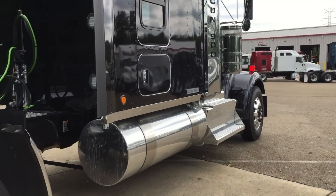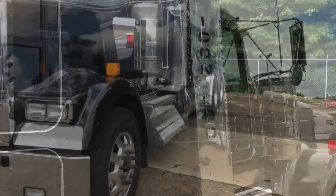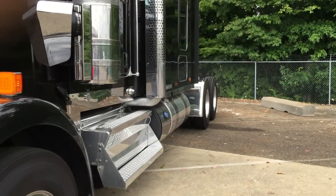The combination of muscular lines, polished metal and a sparkling black paint job make this the truck that's going to stand out from the crowd.